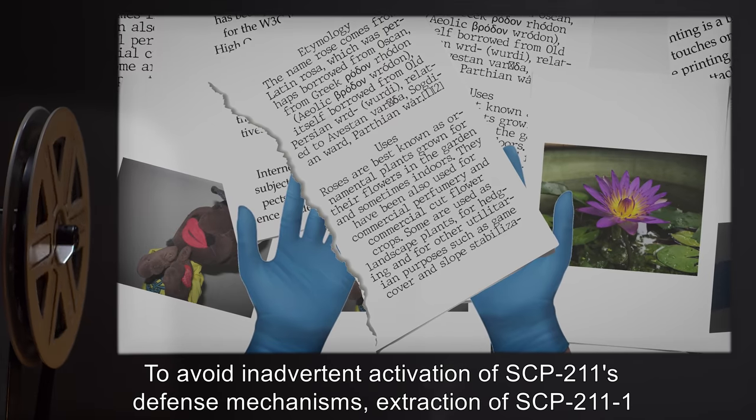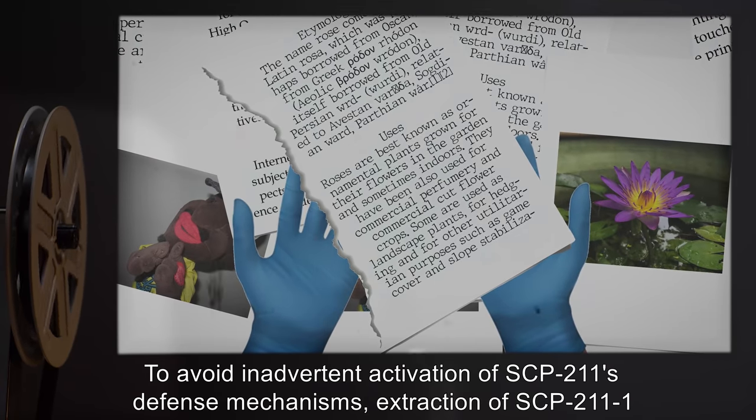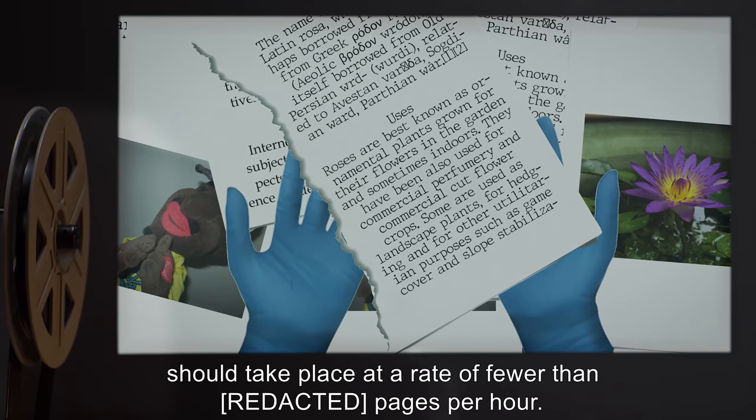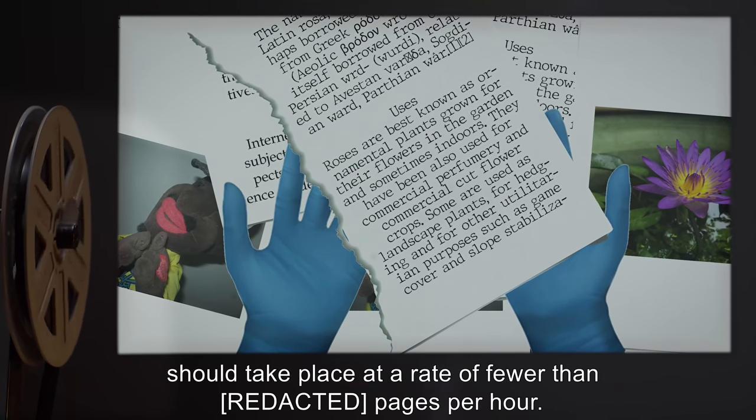To avoid inadvertent activation of SCP-211's defense mechanisms, extraction of SCP-211-1 should take place at a rate of fewer than [DATA EXPUNGED] pages per hour.